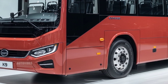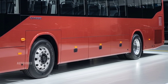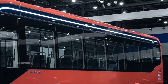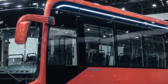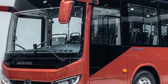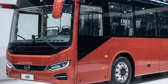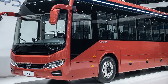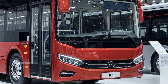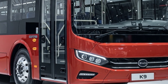Welcome back to AutoVibes, your trusted channel for the latest in automotive innovation, where we break down the newest and most exciting vehicles from around the world. Today, we're bringing you an in-depth look at the 2026 BYD K9 electric bus, a vehicle that's redefining public transportation with advanced technology, environmental responsibility, and user comfort at its core. As electric mobility continues to gain momentum worldwide, BYD has stepped up as one of the leaders in the segment, and the 2026 K9 is a testament to their engineering expertise and vision for the future.